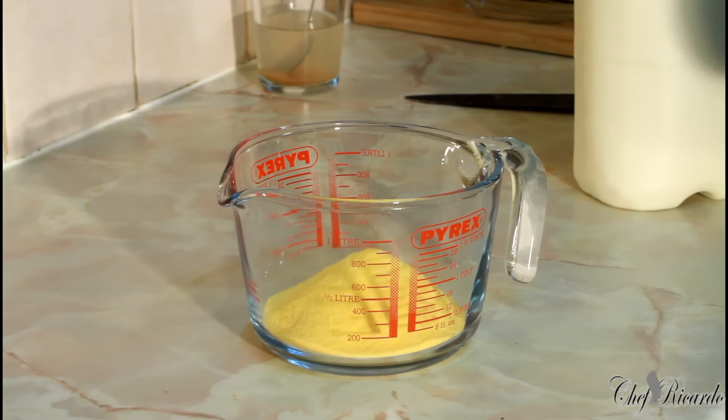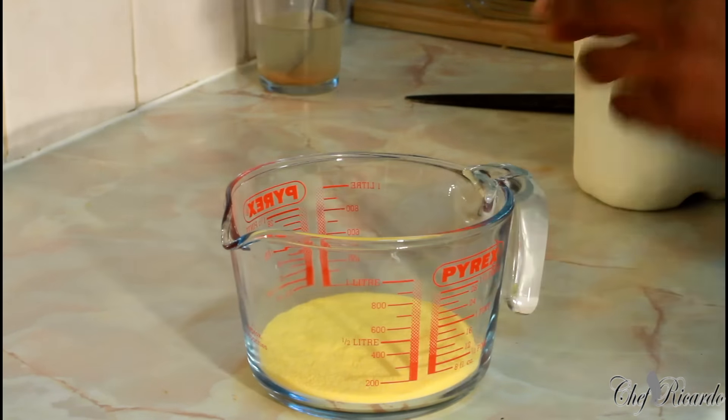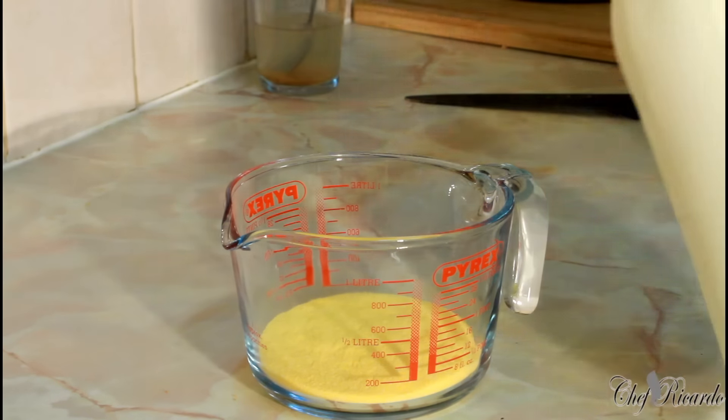I'm going to pour roughly half a cup of cornmeal into this bowl right here — half a cup of plain cornmeal — and I'm going to use a little bit of milk and give it a whisk.